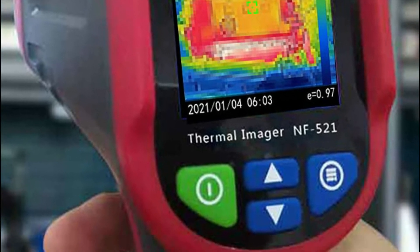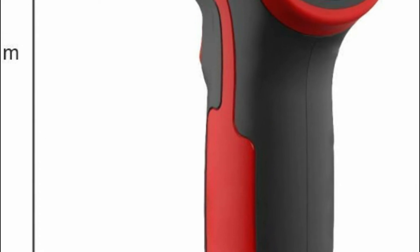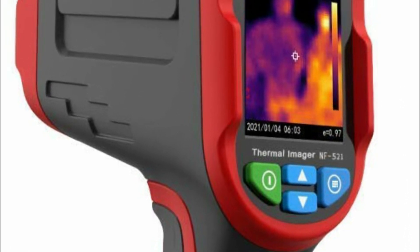Accuracy and detail are enhanced with a 32x32 resolution. This is a high-quality professional thermal imager that uses IR infrared for home inspections, firefighting, farming, manufacturing, electronics, and any other type of business.